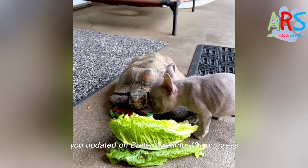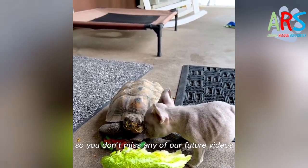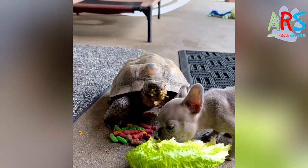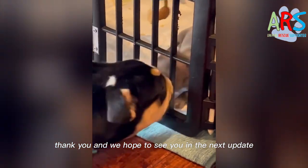We promise to keep you updated on Brelin Dreampuff's progress. Please consider subscribing so you don't miss any of our future videos. Your support means a lot to us. Thank you, and we hope to see you in the next update.